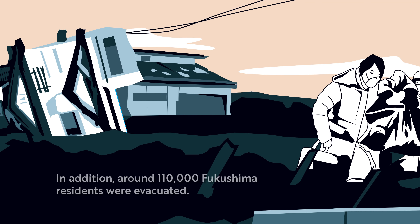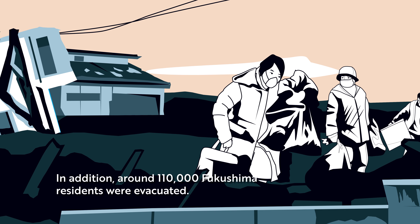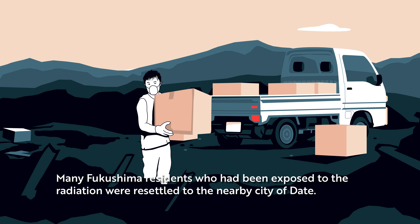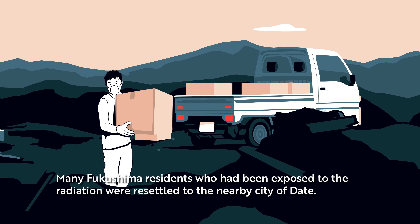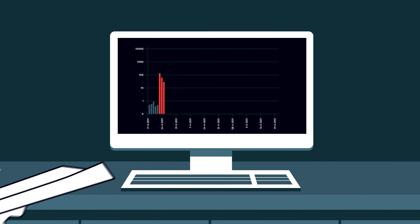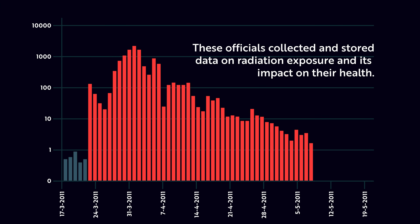In addition, around 110,000 Fukushima residents were evacuated. Many Fukushima residents who had been exposed to the radiation were resettled to the nearby city of Date. Their health was monitored by city officials, who collected and stored data on radiation exposure and its impact on their health.